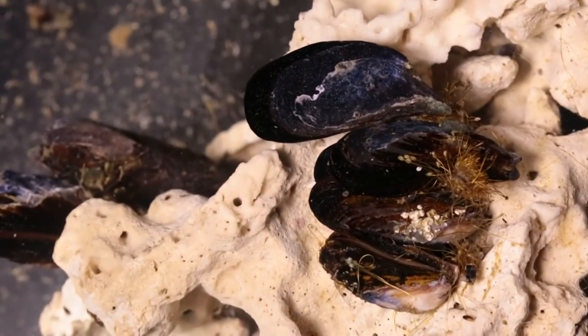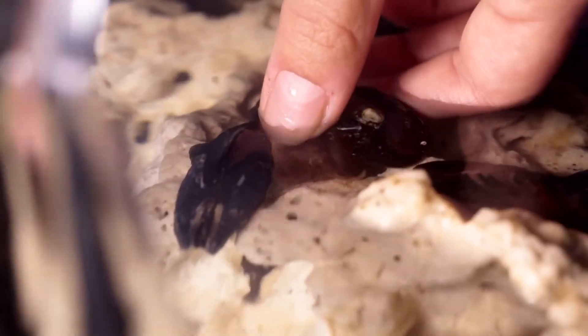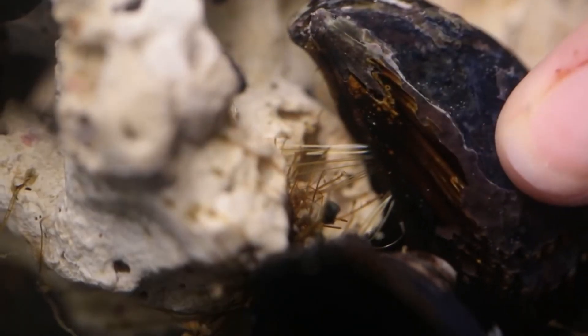What's more, once opened, mussel males and females can be told apart. The males are pale, and the females have orange flesh which is tinted by their orange eggs.